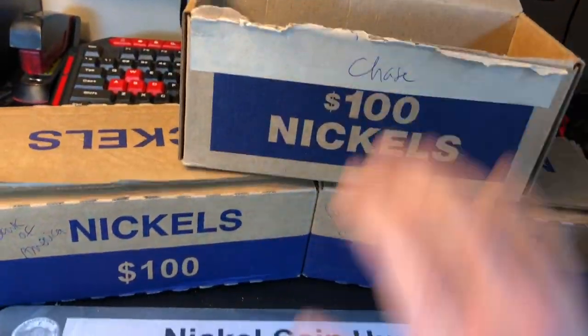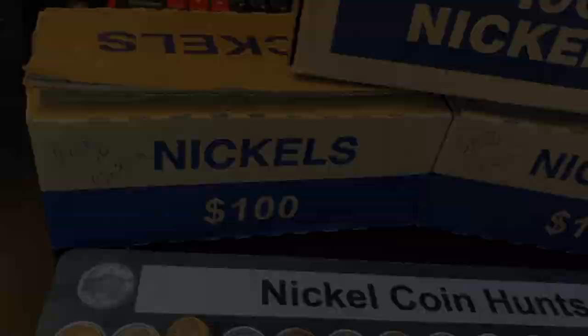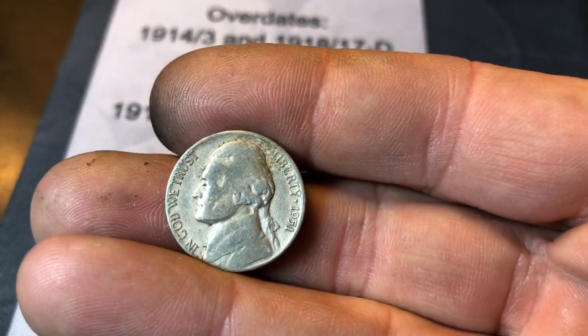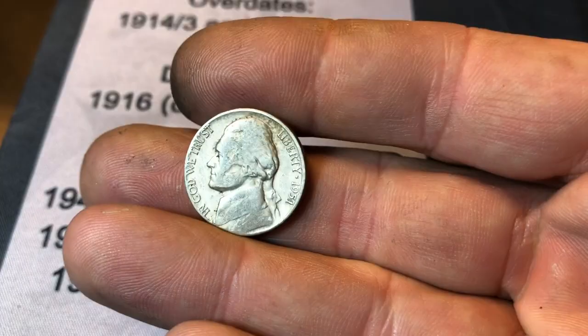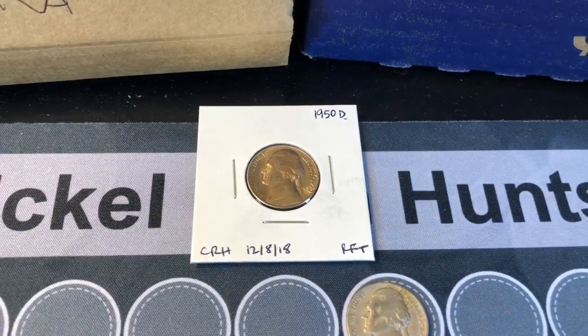Thanks very much Chase, you did me proud. Now let's move on to Bank of America and see if they can have another great box like last time. These nickel boxes might be great guys. Very first roll of the Bank of America box and I've got another semi key here — a 1951D. Only 20 million made. Wow, that's a banging start. And we've already put that bad boy in a two by two.